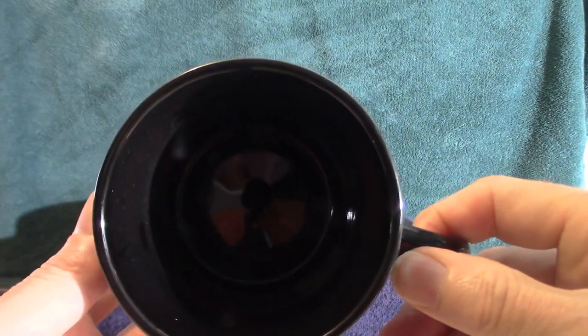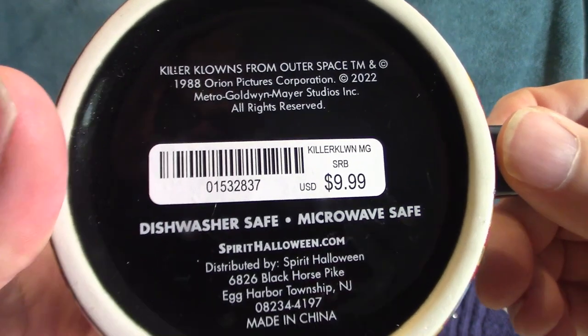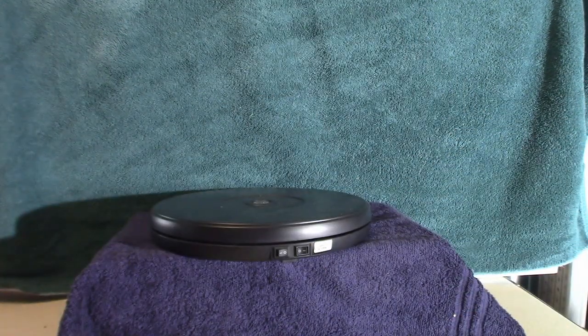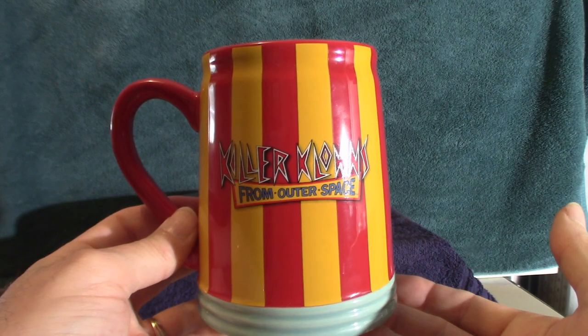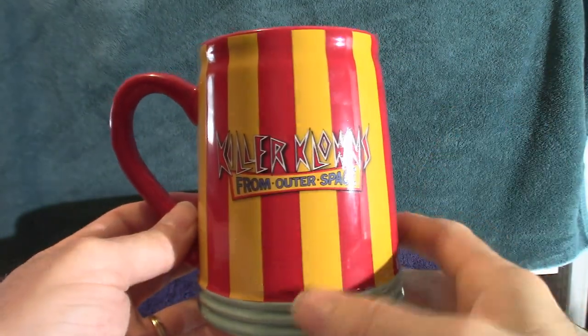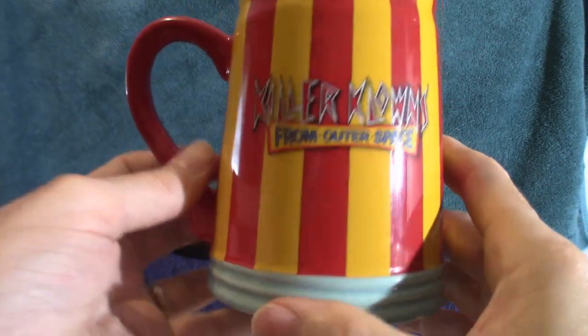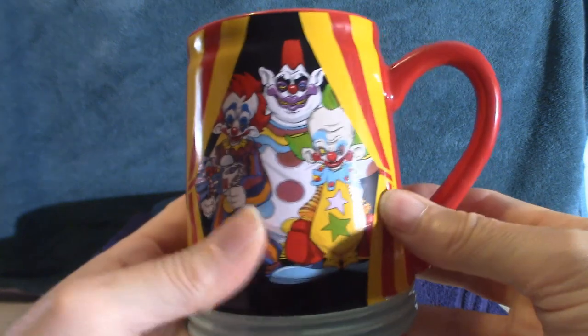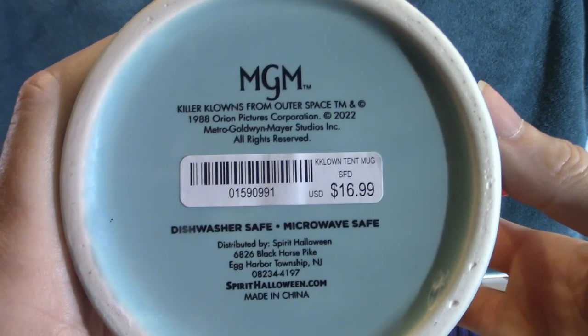The inside of the mug is a standard mug. The sticker is still on it so you can see how much it costs. That's one of the mugs. This next one I think is really cool because of the way it's shaped and the color — it's a bigger mug. Killer Clowns from Outer Space — it's a representation of the tent. When I was in Spirit Halloween they had a little Clownzilla statue but I didn't pick it up; I might order it online. The inside is nothing but red. This one's a little more expensive.